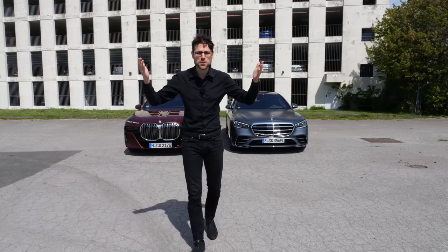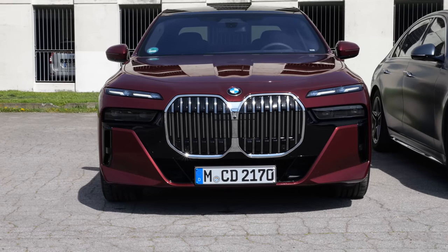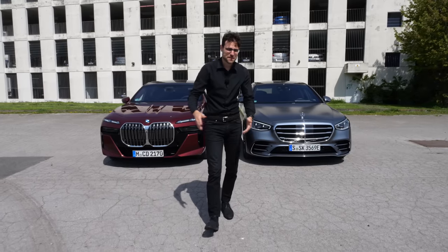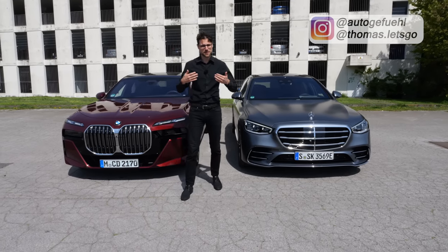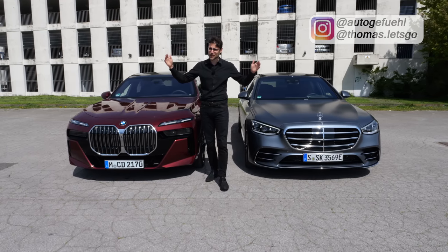Welcome to the duel of the two kings — BMW 7 Series versus Mercedes S-Class, top of luxury. Here with Thomason Autogefühl in 4K, full screen, full length.